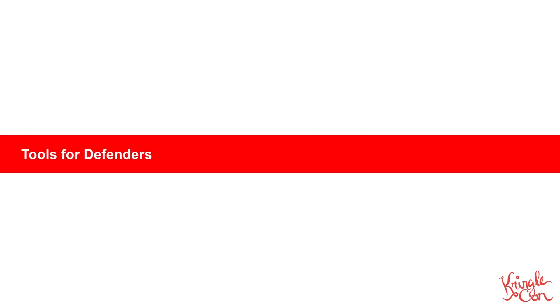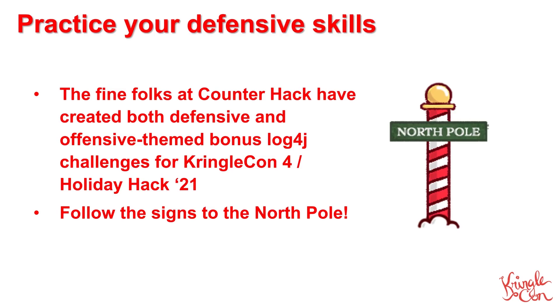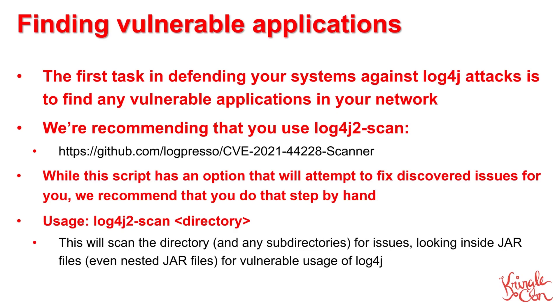Now, let's talk about some of the tools that defenders can use to assist them in protecting their systems from attack. The fine folks at CounterHack have created new bonus challenges as part of KringleCon 4 and HolidayHack 2021, where you can confront the LogForge vulnerability head-on and practice both your offensive red team skills as well as your defensive blue team skills. Just follow the signs to the North Pole when you're at KringleCon. The first and most important step in protecting your systems against the Log4J vulnerability is identifying any vulnerable application in your environment. We strongly recommend using the Logpresso Log4J2 scan utility, and in fact, you'll be using that very tool in the HolidayHack bonus blue LogForge challenge.